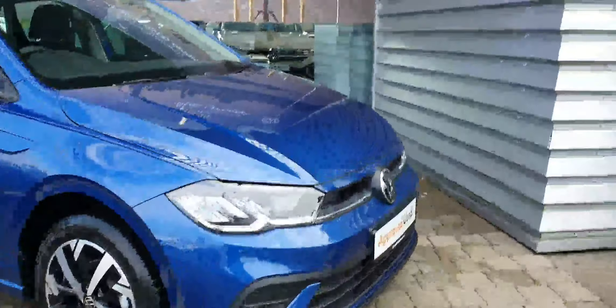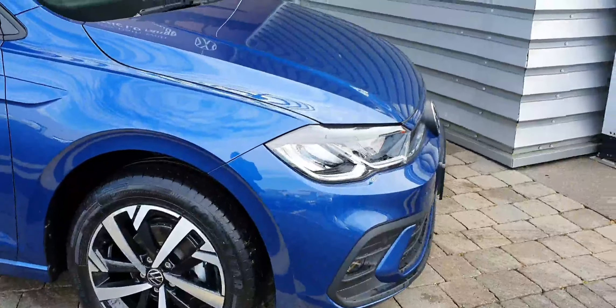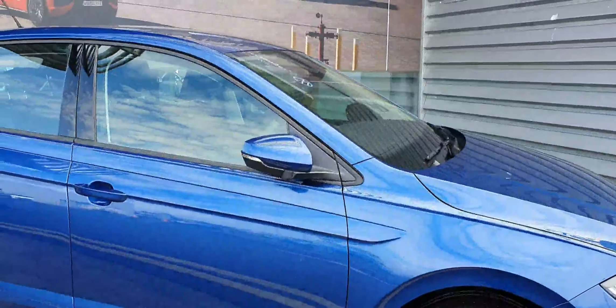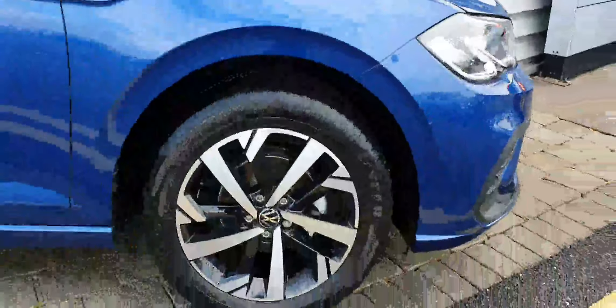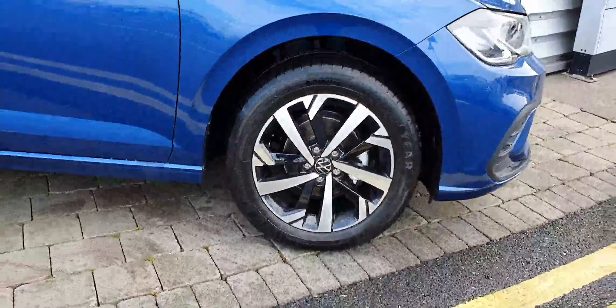Getting close to this car, you can see it looks impeccable — of course being brand new. You've got quite a few nice features, for example automatic lights, automatic wipers, power mirrors with LED indicators. The car is sitting on these beautiful diamond-cut alloy wheels which are 16-inch.